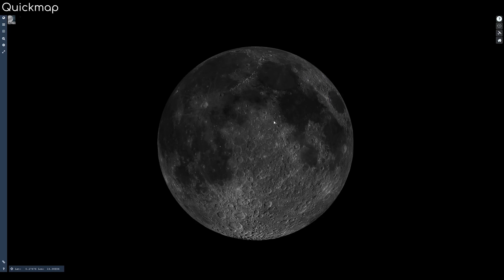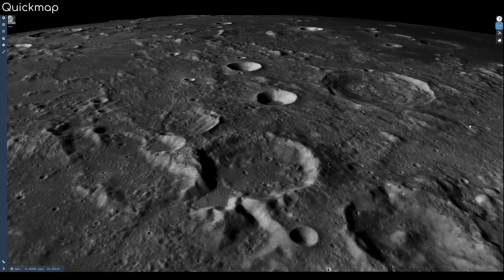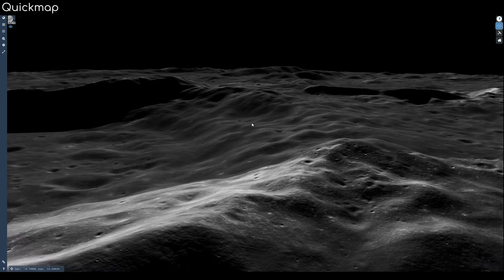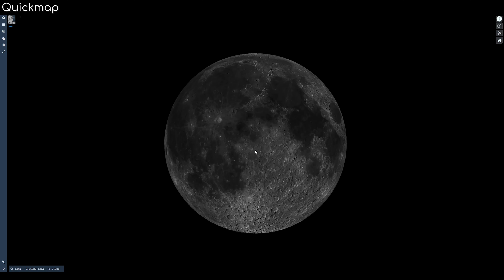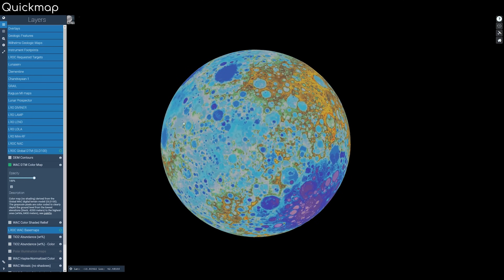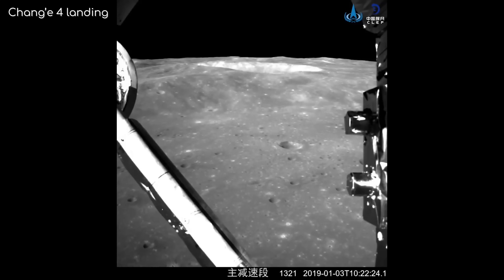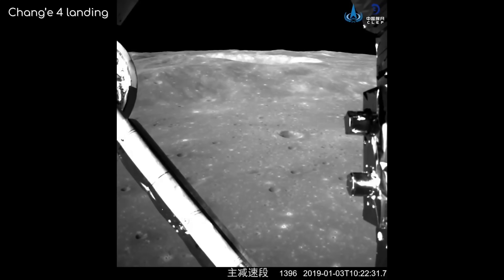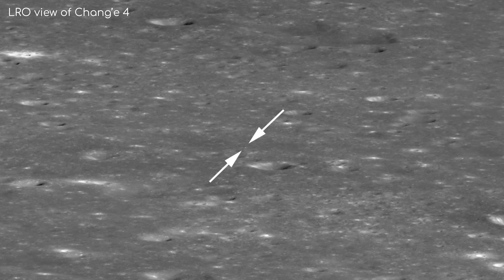Because of the many surveying missions to the Moon over the years, the entire Moon has been mapped out, and you can view all the data obtained in a program called Quick Map, which I will post a link to in the description in case you want to check it out for yourself. Zooming out as far as we can go, on the far side of the Moon we can find one of the biggest impact craters in the solar system, the Aitken Basin at 2,500 kilometres across — which is where the Chang'e 4 Chinese mission landed in January of this year. The LRO was even able to image the rover from space.